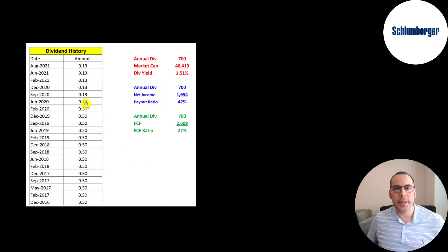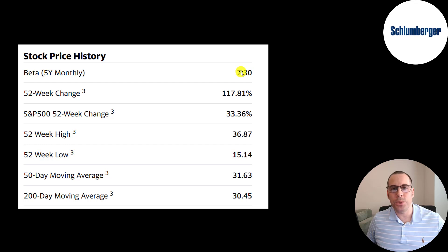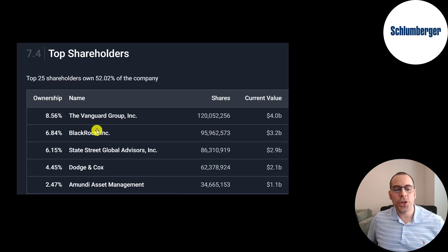They used to pay a $0.50 dividend but cut it to conserve cash — now they pay a $0.13 dividend, which is a 1.5% dividend yield they can definitely afford, at 42% of net income and 27% of free cash flow. Their employee count has gone down from 120,000 in 2015 to now 86,000. This is a really volatile stock with a beta of 2.3, so the stock moves more than two times the market. It's gone up 118% in the past 52 weeks while the S&P is up 33%. The 52-week low was $15 and the high was $37. The stock is trading above its 50-day and 200-day moving average. 11 million shares are traded each day, 79% are held by institutions, and only 2% are shorted. In the past year no insiders have bought the stock, but there's a lot of selling. The biggest shareholders are Vanguard, BlackRock, State Street, Dodge & Cox, and French asset manager Amundi.